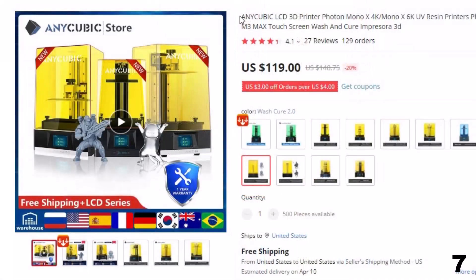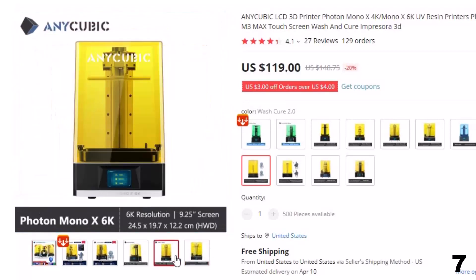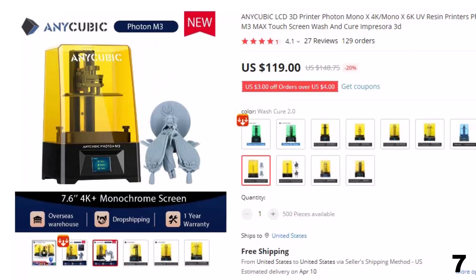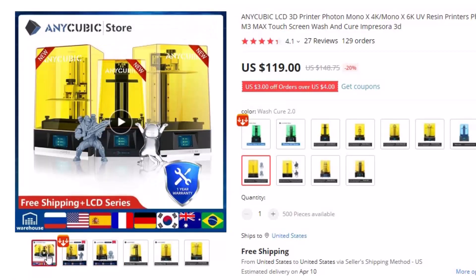Number 7: Anycubic LCD 3D Printer Photon Mono. This 3D printer is here with 20% price off — now you can get it at around $119. It has 3D printing with full metal and CNC structure build quality. It also has a build platform with a steel ball balancing structure for leveling, eliminating FDM leveling difficulties. It has an integrated air purification system with activated carbon and a specialized resin tank that extends the service life for the FEP film.